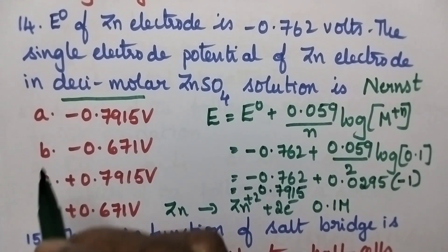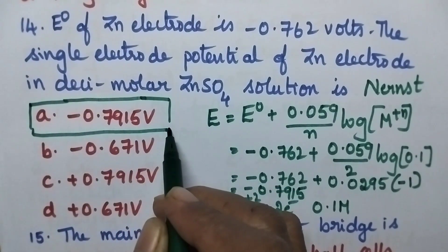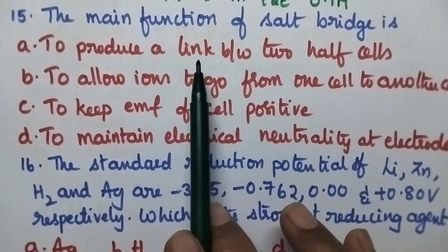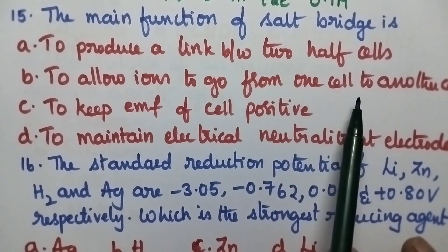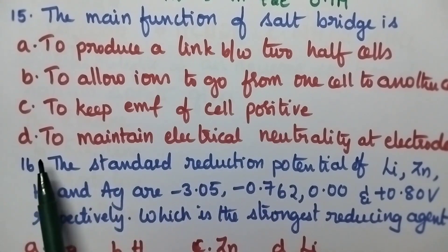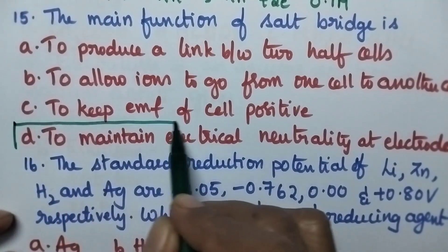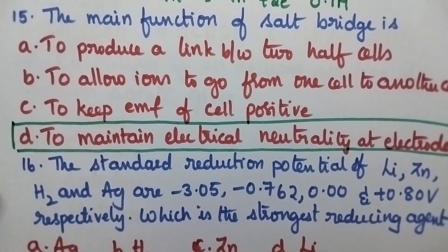The right answer is option A, minus 0.7915 volt. The main function of salt bridge is: option A to produce a link between two half cells, B to allow ions to go from one cell to another cell, C to keep EMF of cell positive, and D to maintain electrical neutrality at the electrodes. The main function of salt bridge is to maintain electrical neutrality at the electrodes. So option D is the right answer.